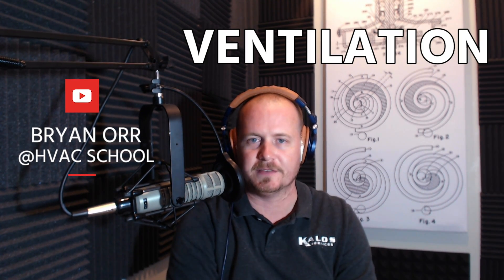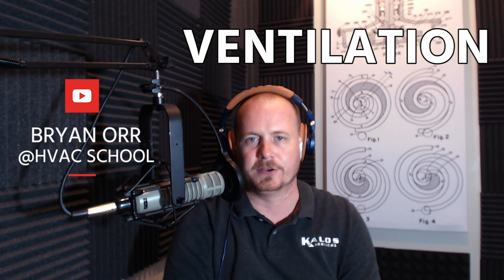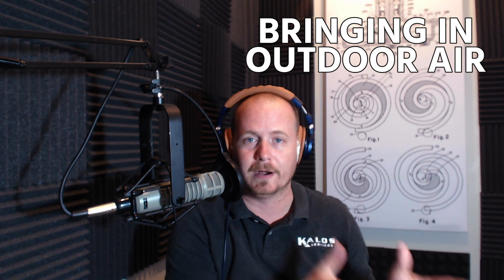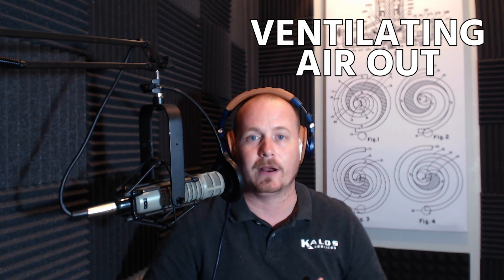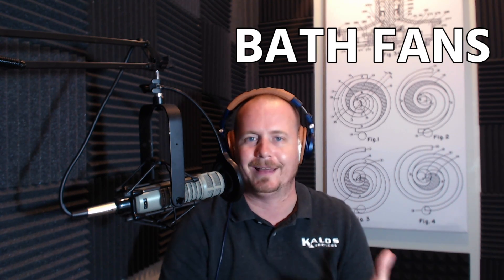Thanks for watching this video. We're going to talk a little bit about ventilation — specifically bringing in outdoor air into the home. There's also ventilation that moves air out of the home, and that's through bath fans, kitchen hoods, that sort of thing.